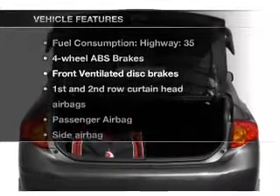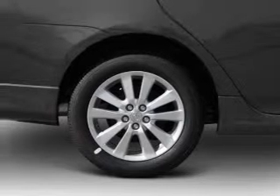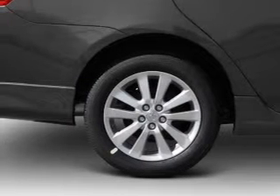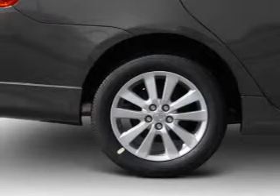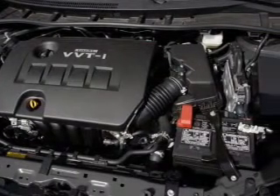And with these notable features, you won't want to miss out on the opportunity to own this amazing ride: power door locks, an AM-FM stereo with multi-disc CD player, satellite radio, power mirrors, power steering, and air conditioning.